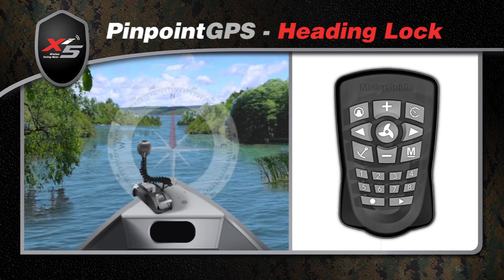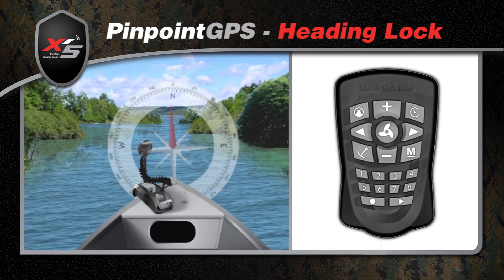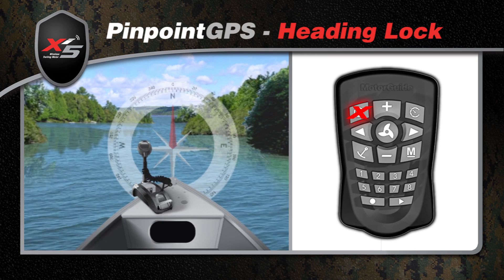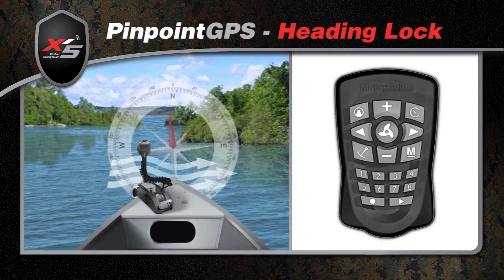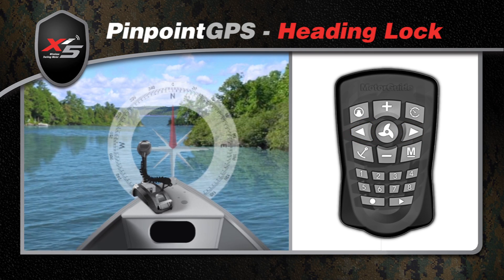When you want to hold a specific compass heading, you'll find yourself constantly adjusting course to compensate for crosswinds, currents, and drift. With Pinpoint, once you've chosen a given heading, just click the heading lock and your boat will follow the chosen magnetic bearing precisely. So when the wind comes up or your boat moves through a current, Pinpoint will automatically adjust the XI5 orientation to maintain your course with digital accuracy.